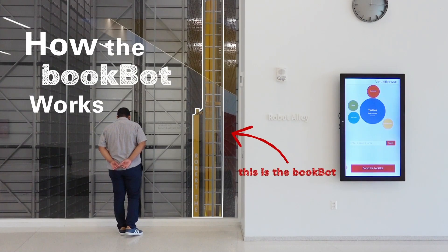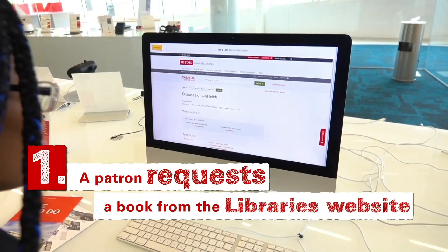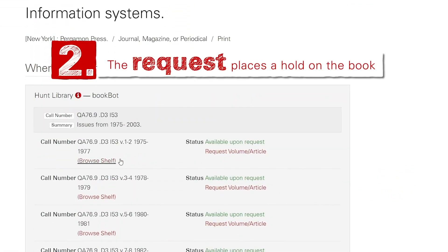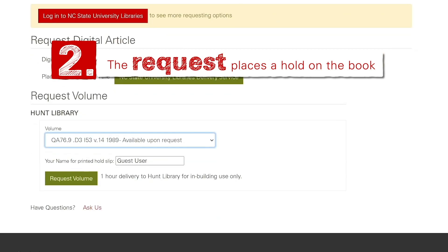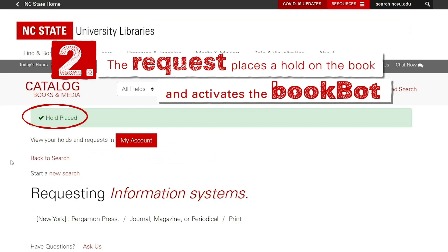How the BookBot works! A patron requests a book from the library's website. The request places a hold on the book and activates the BookBot.